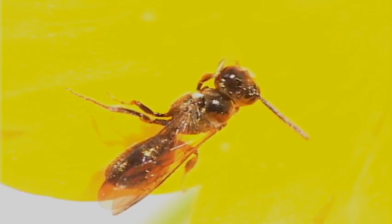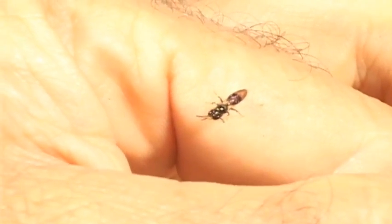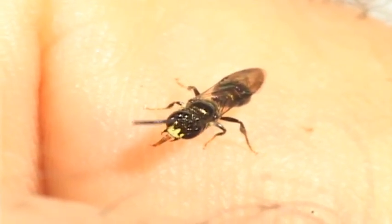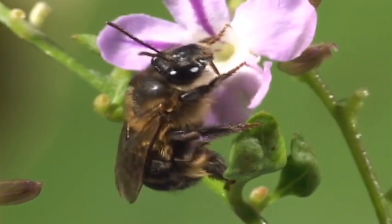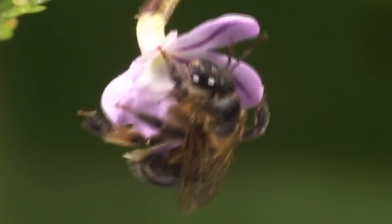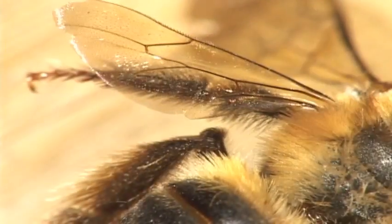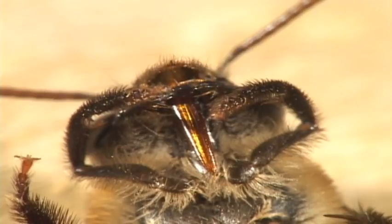Halictid bees are also called sweat bees, referring to their love of human sweat. They'll often drive you nuts trying to get a good lick. Just stay calm and don't sweat. Not all insects fit the normal gestalt, like this halictid bee, so you always have to examine the key characters. Look at the hind wing to see if the lobe is longer than this cell. Also check if it has a relatively short tongue, three sub-marginal cells, and the clincher is the curved vein.